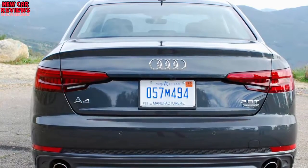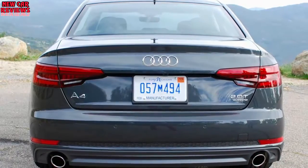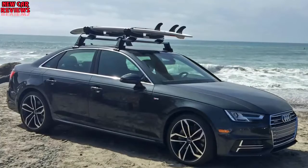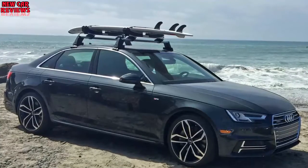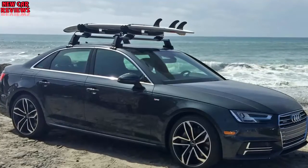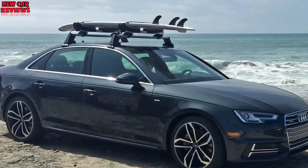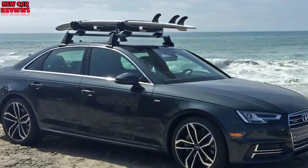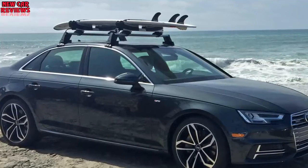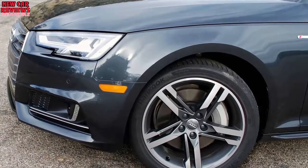Stopping from 60 mph took 105 feet in the 2017 Audi A4 — that's 8 feet shorter than the 2012 model. Credit that improvement to the 2017 model's standard aluminum brake calipers at all four corners, with four-piston calipers up front. Our 2017 tester lapped the figure 8 in 25.3 seconds at 0.74 g average and pulled 0.92 g average around the skidpad. The 2012 model did the same in 25.9 seconds at 0.69 g and 0.91 g, respectively.